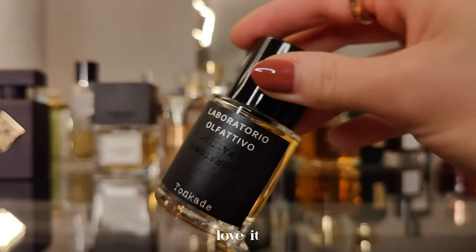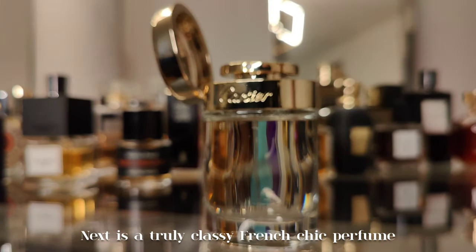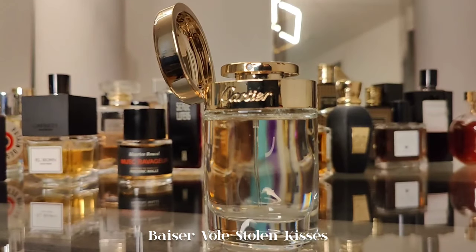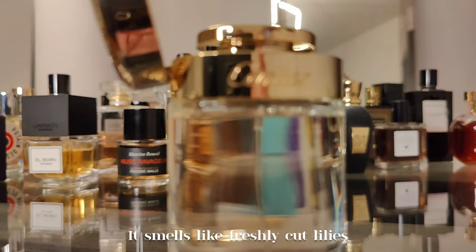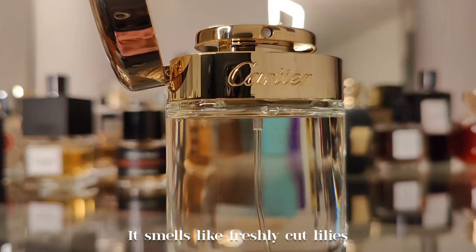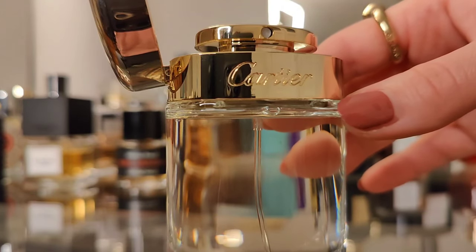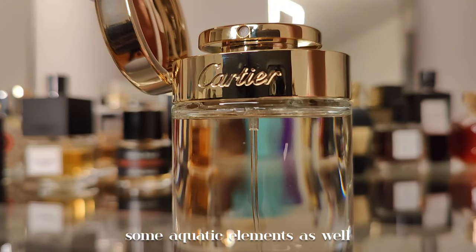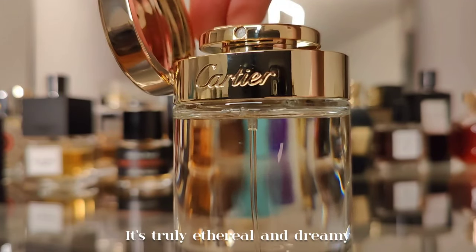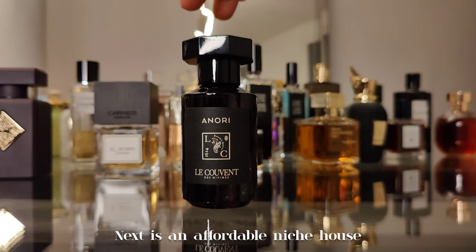Next is a truly classy French chic perfume by Cartier — Baiser Volé, meaning 'stolen kisses.' This is my holy grail lily scent. It smells like freshly cut lilies — the petals, the stems, the leaves. It has green and aquatic elements as well. Truly ethereal and dreamy.